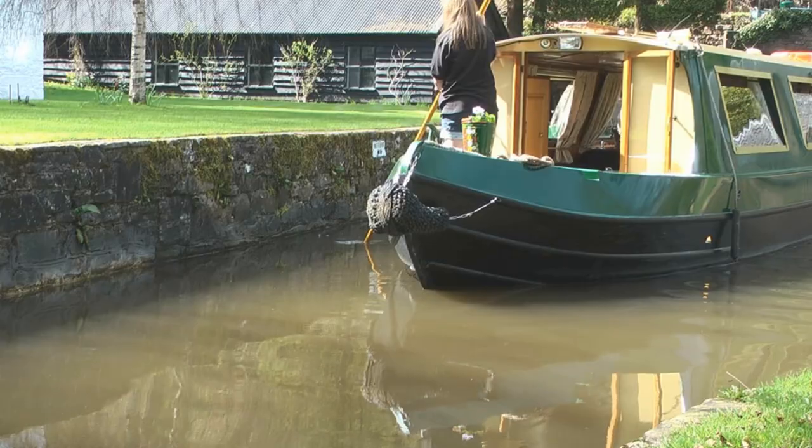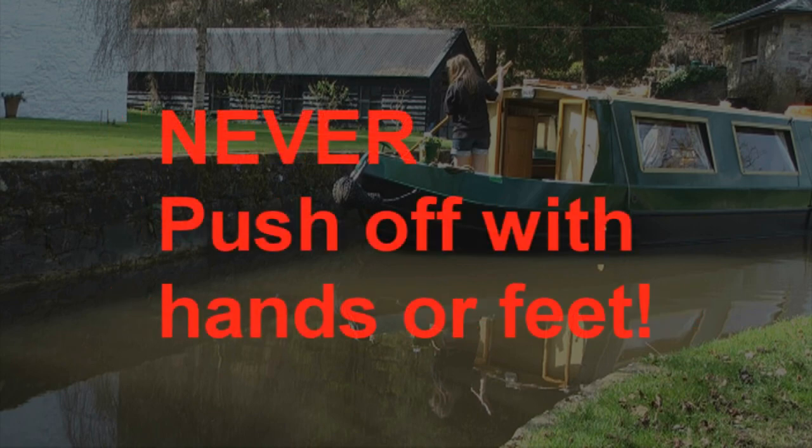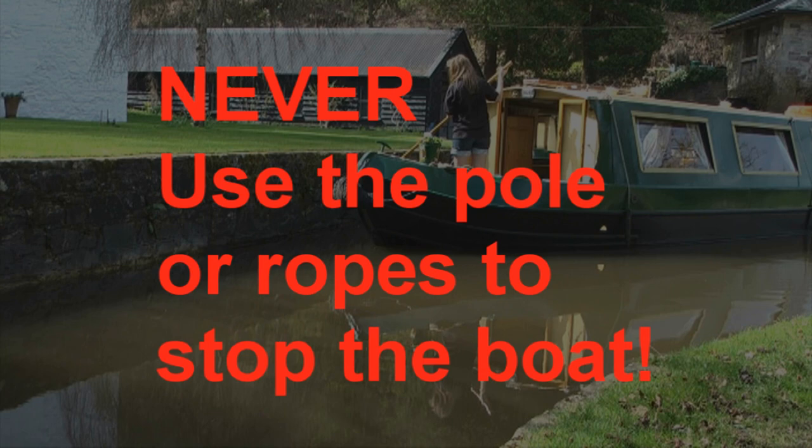And off we go. Never hold the pole in front of the boat — it's not capable of stopping ten tonnes of steel. The pole will either snap, hurt you, or damage the boat. Never push off with your hands or feet, and don't try to stop the boat with ropes or poles — always use the engine in reverse.